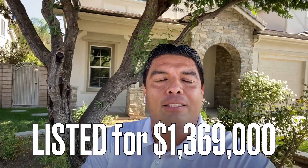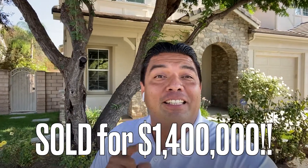So this all together brought the home into the eyes of those qualified buyers that were motivated. We ended up listing the house for a million, three sixty-nine.